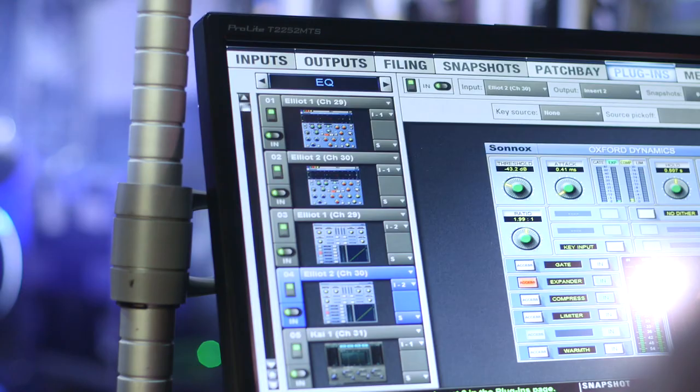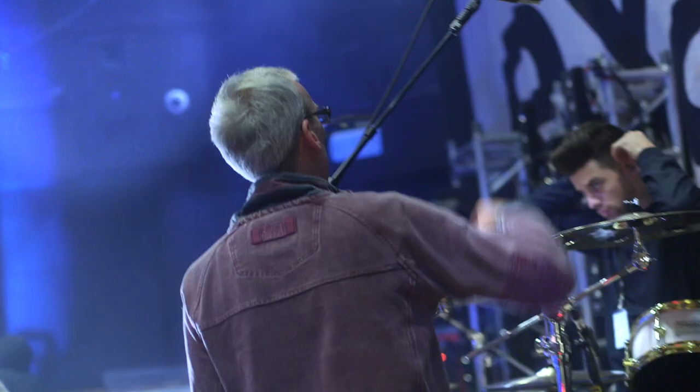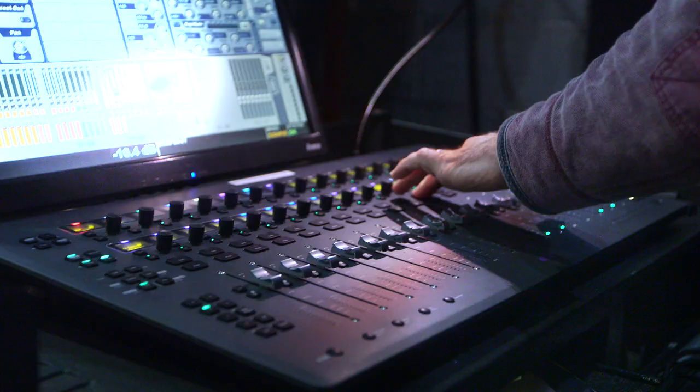On this Example tour, we're up to 47 inputs coming into monitors. We're all on in-ears, so there's no monitors on stage, no side fills. Output-wise, I've got four stereo buses for the band, four stereo buses for the crew, and then there's a bus for the drum thumper and a bus for the bass player as well.